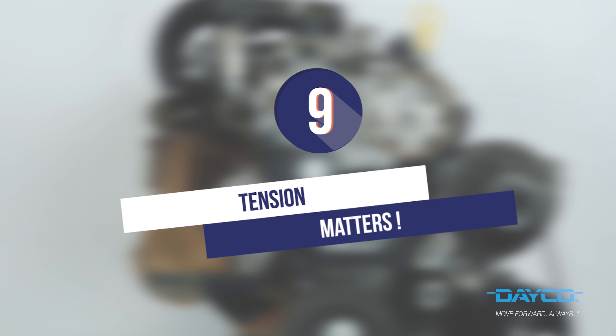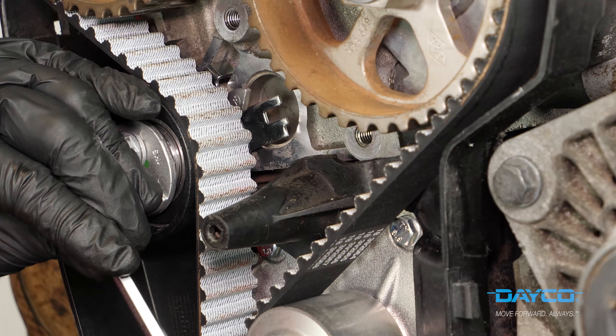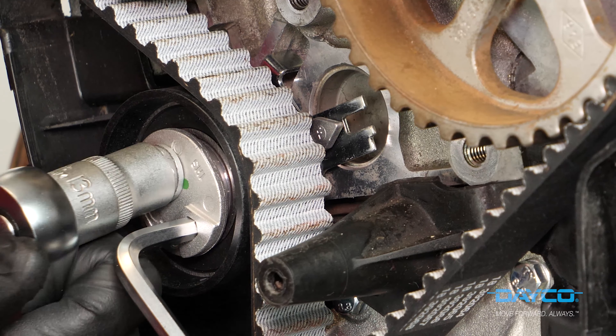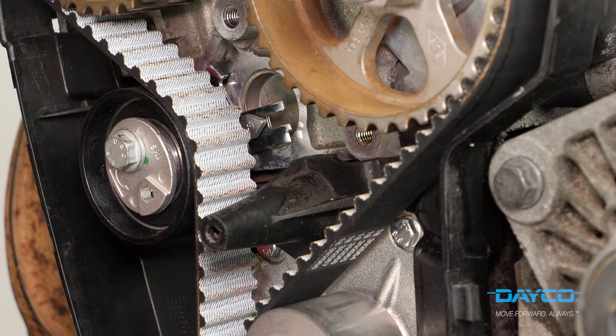Tension matters: once the belt is in place, the most important thing is to correctly adjust the tension. If it is too tense or not tense enough, the belt will quickly break. To adjust the tension well, use the markings on the tensioner pulley.